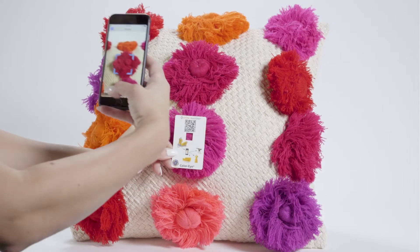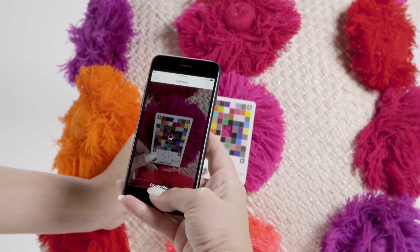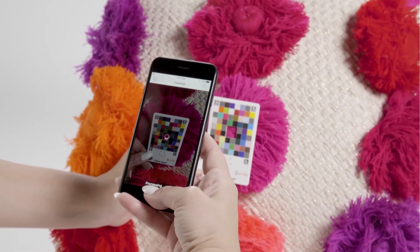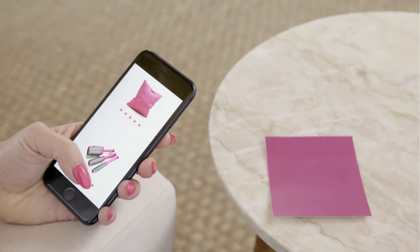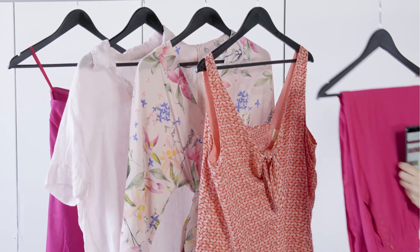Shoppers can now use their smartphone with a calibration card to measure the color of any item they want to match. Empower your consumers with color confidence that will boost purchase satisfaction, increase sales, and reduce the likelihood of returns.